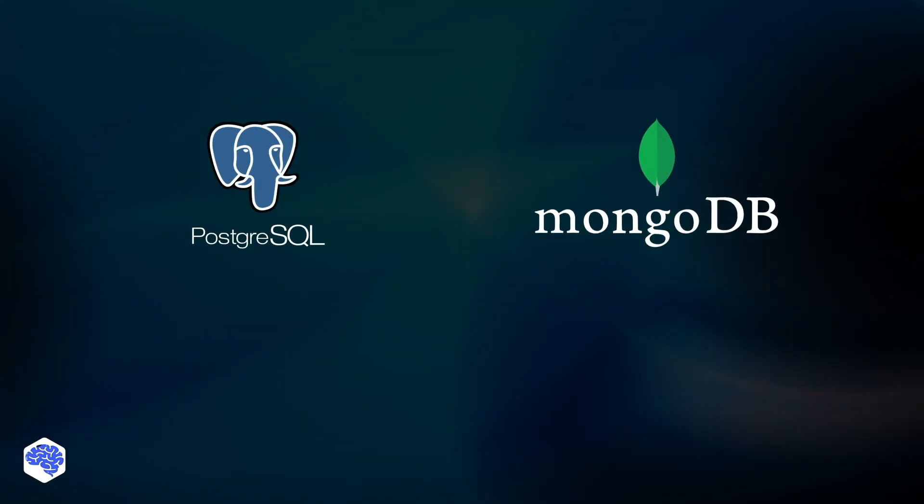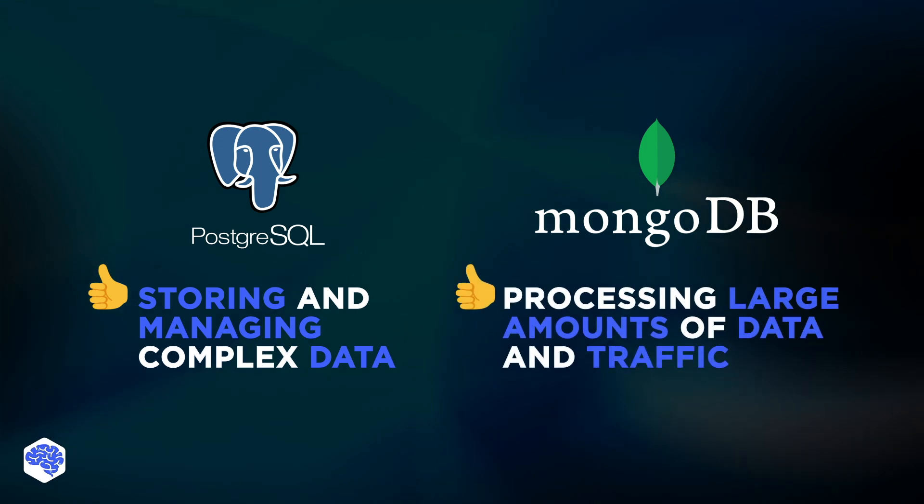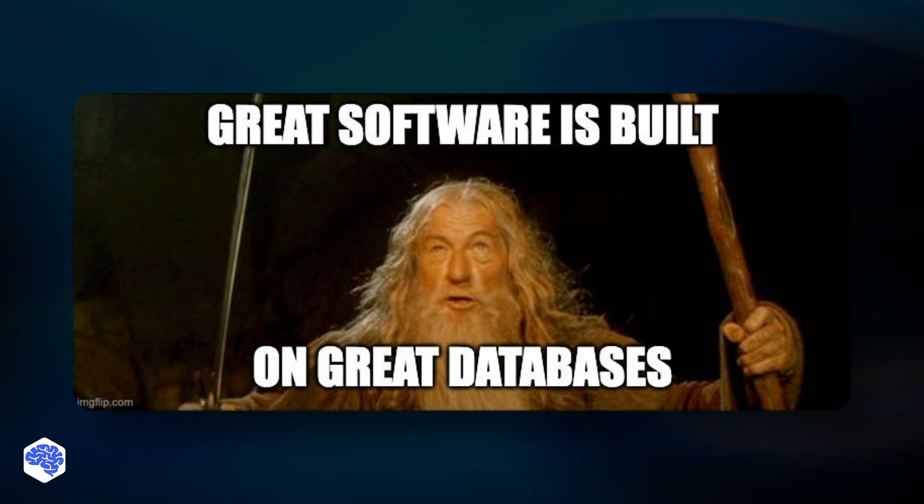To sum it up, if you need a reliable and secure database that can store and manage complex data, PostgreSQL is a good choice. For a more scalable solution able to quickly process large amounts of data and traffic, MongoDB is a good choice. Eventually, the best database for you will depend on the specific needs of your application.